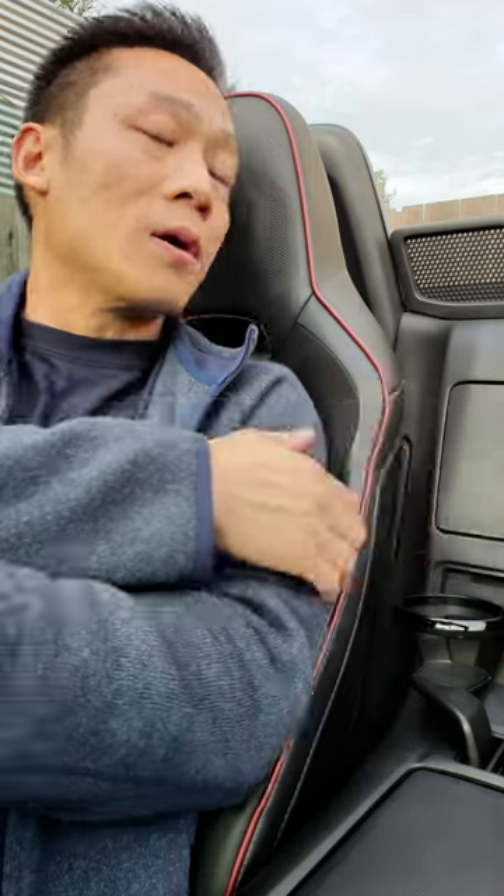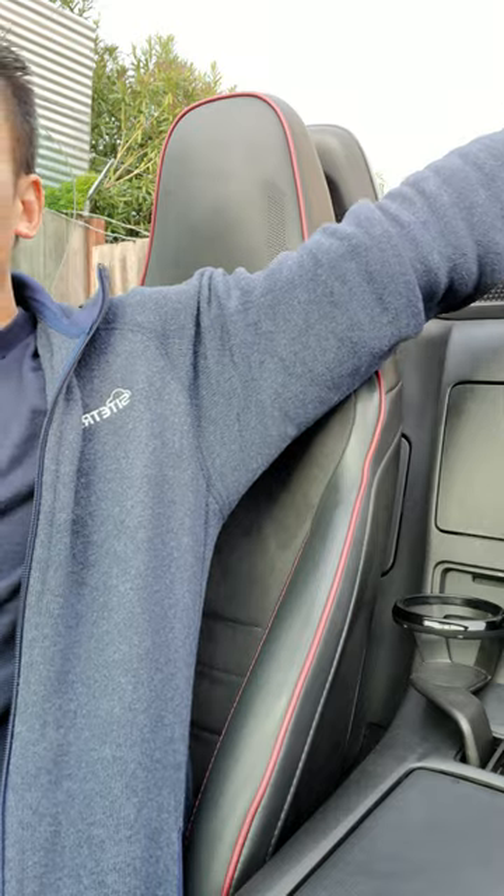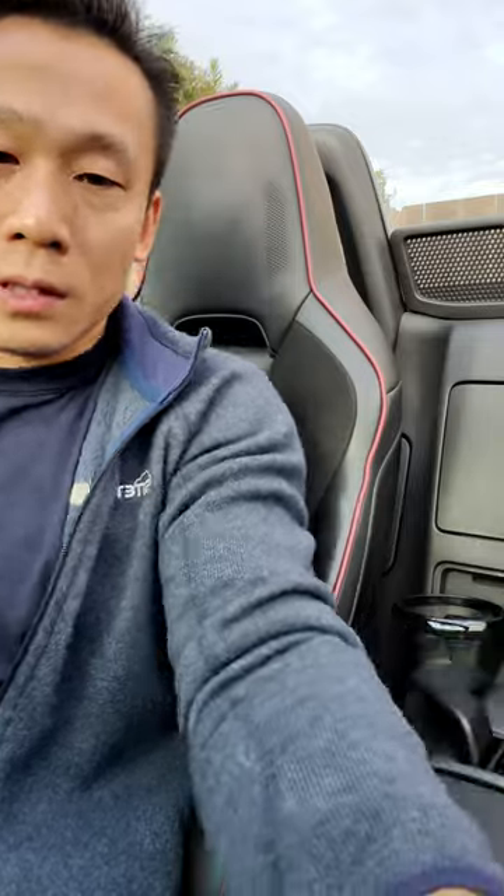For the convertible top, when I'm putting it up or down I have to move my body around because I'm not that flexible. So those are the things I dislike about this car. Alright, have a good day!